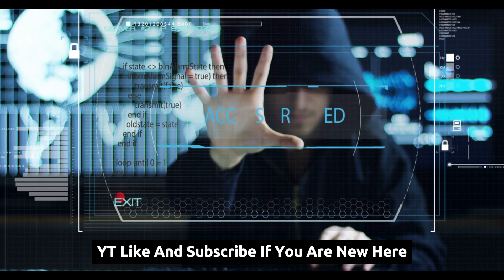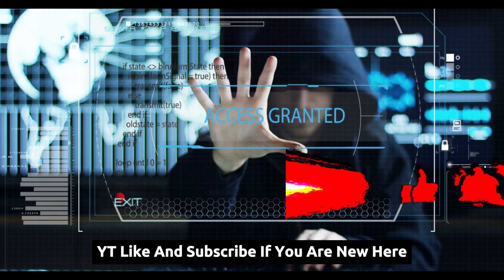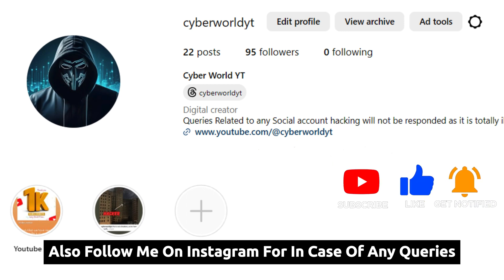Welcome to CyberWorldYT. Like and subscribe if you are new here, also follow me on Instagram for any queries.